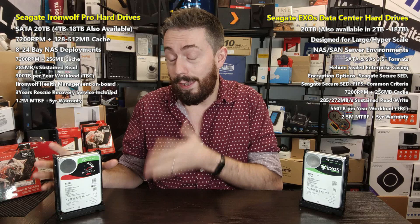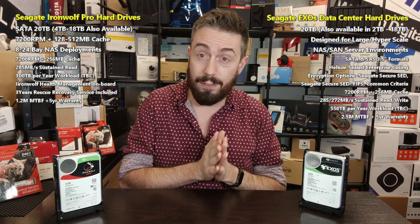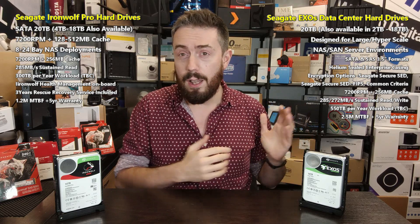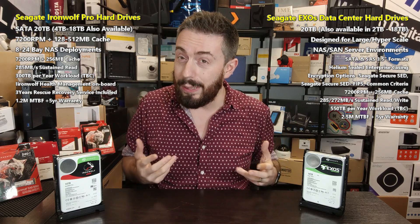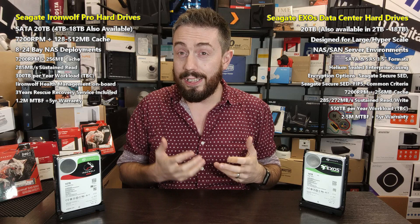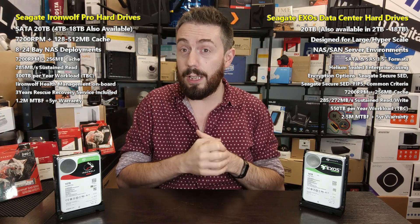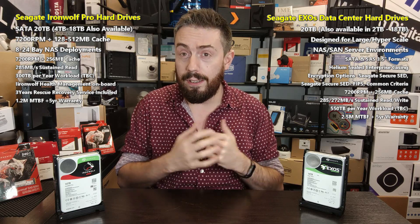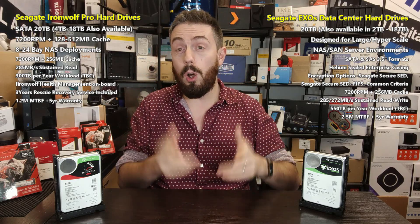If you thought the Iron Wolf Pro drive was noisy, Exos are a different world entirely. Earlier this year, around January or February, we did whole audio level tests. Because these drives are not designed for your day-to-day NAS-on-the-table use, they're going to be noisy — the systems they're in are ungodly noisy. These are drives designed to reach their highest performance as quickly as possible. It's about low latency, and these two drives are very much focused on that.